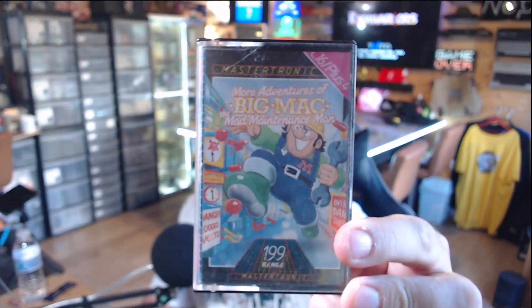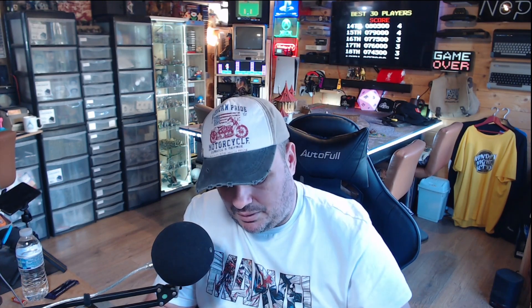The second one was Big Mac the Mad Maintenance Man — full title 'More Adventures of Big Mac the Mad Maintenance Man'. It's a precision platform jumping game where you navigate one-screen levels getting from start to exit, jumping over bad guys without an attack — all about precision and dodging. Both Commodore 16 games were super cheap; the guy asked a fiver for both, so £2.50 each. You cannot go wrong.